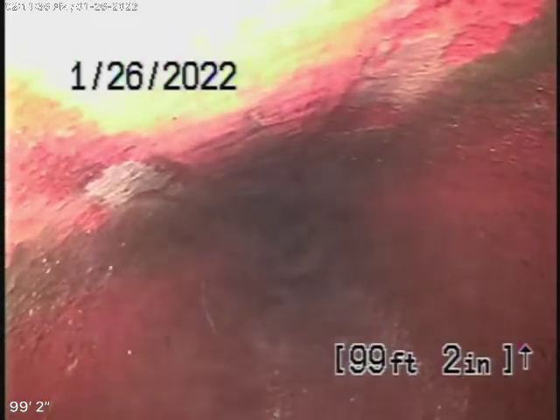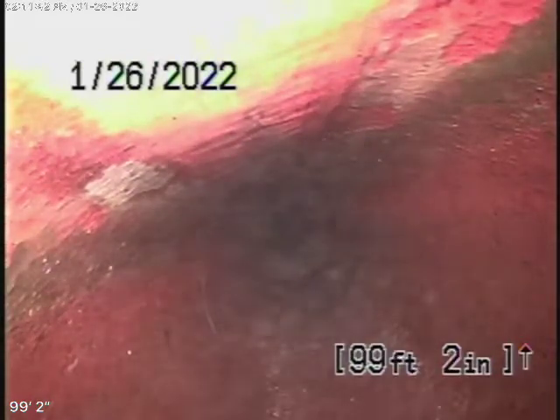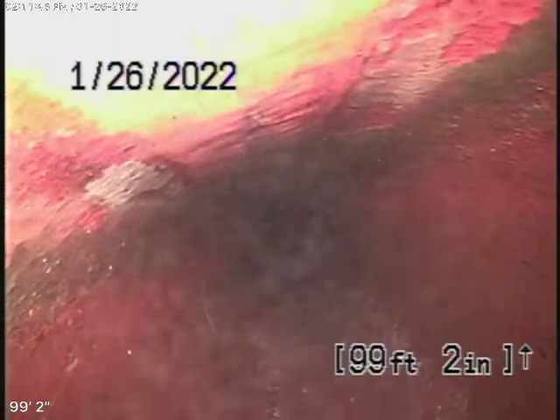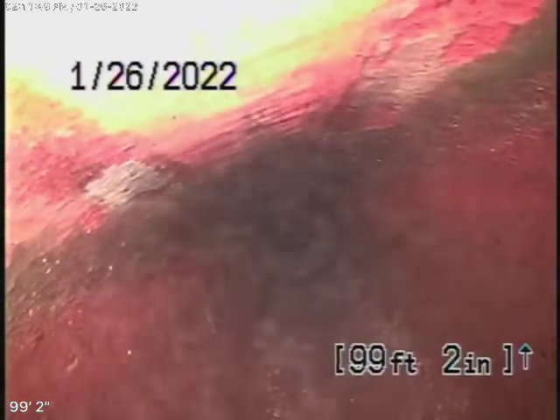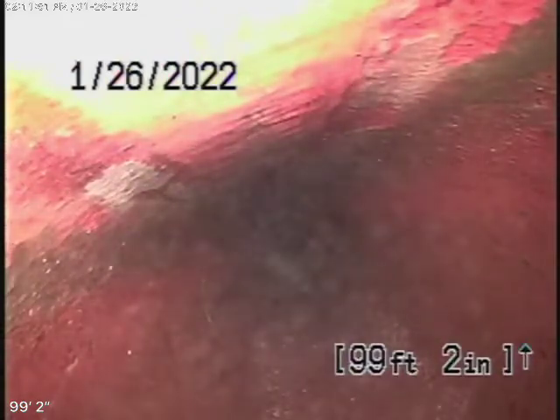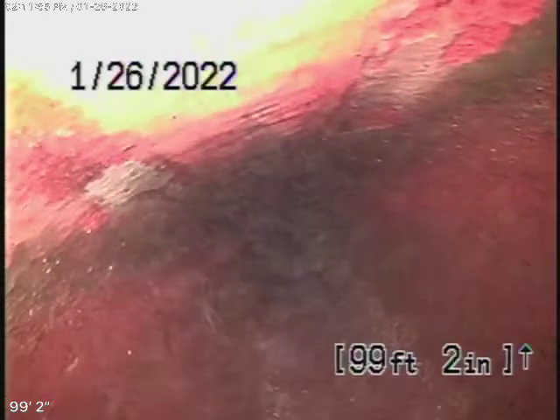We're unable to get our camera past this spot because we've taken turn on turn on turn, and we've gone through a lot of turns. We're unable to check the pipe going from the property line to the middle of the street. However, the water was flowing very well — we ran a lot of water down the line, and looking ahead it looks very clean.